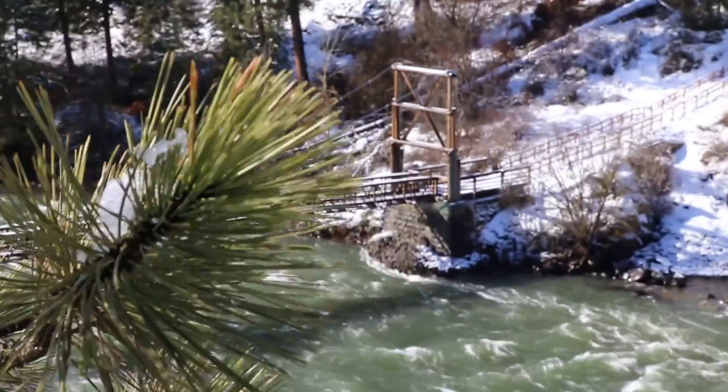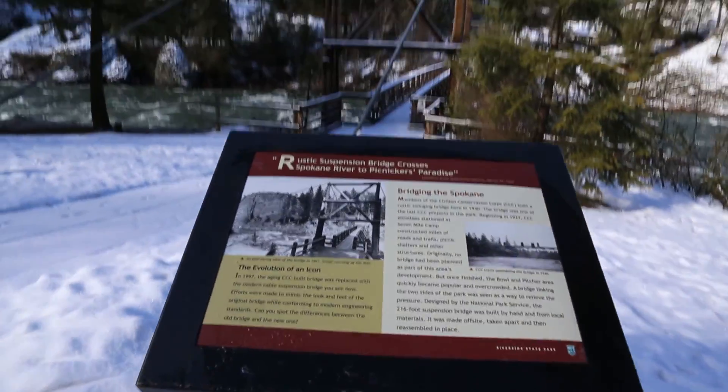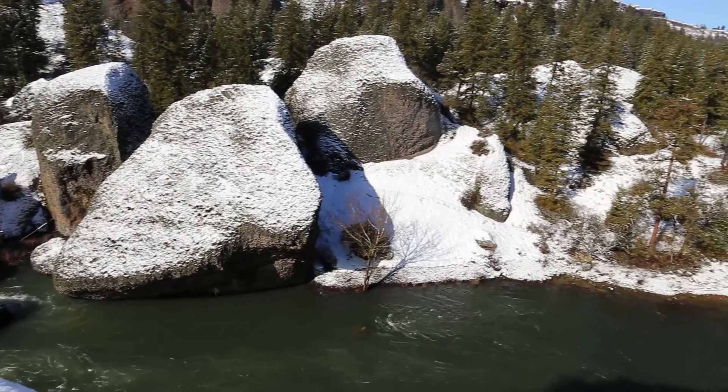There's a pretty good loop you can do — once you get over the bridge, go right and it'll take you all the way around so you see the entire park. There are some really cool spots along the river to explore.